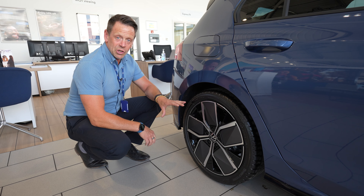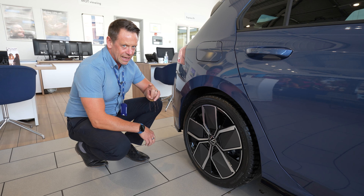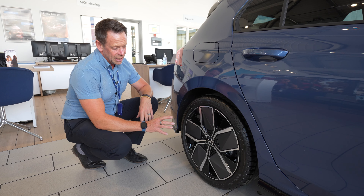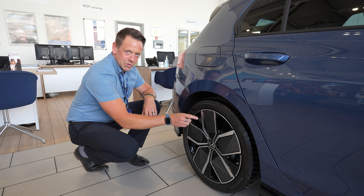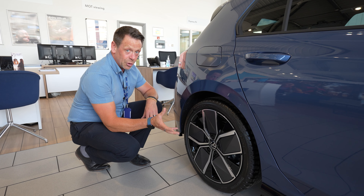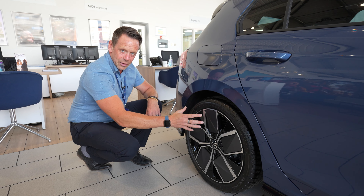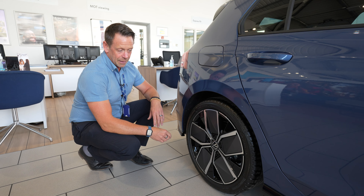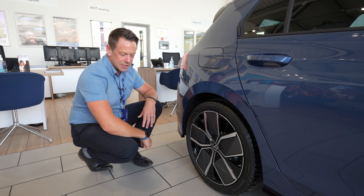The alloys on the Golf Hatch are new ones called the Leeds alloys on the R-Line — quite unique actually. They're 18 inch, and this plastic panel here actually comes off, so you get the choice of two looks within one alloy. You can have it as is, or remove the panel for more of a fin look. I personally think they're quite nice as they are, but you get that adaptability to suit your needs.